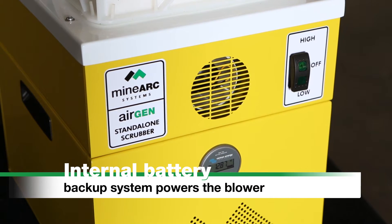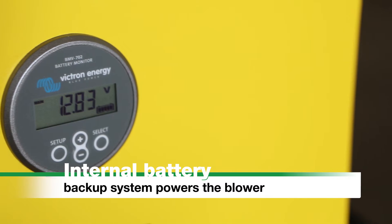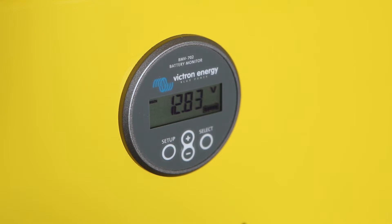The AirGen incorporates its own internal battery backup system that powers the blower for a minimum of 36 hours on high setting or 140 hours on low setting.